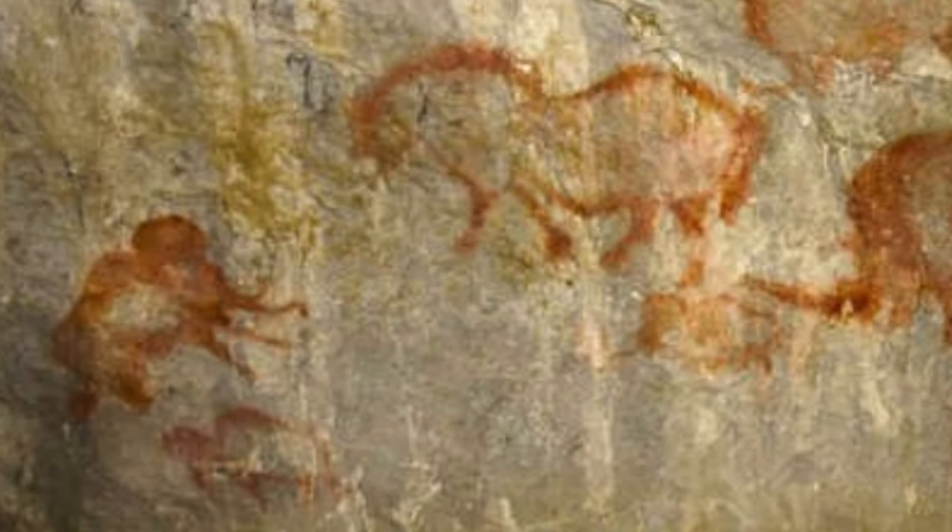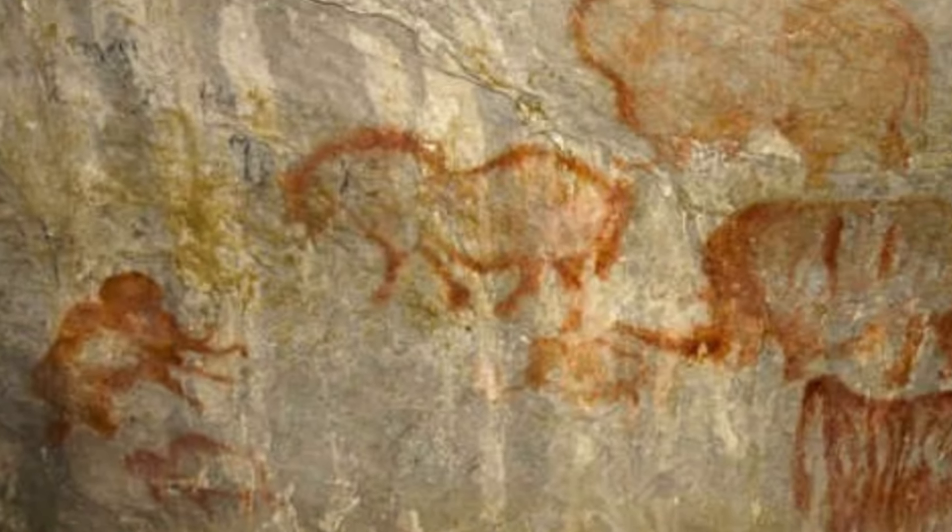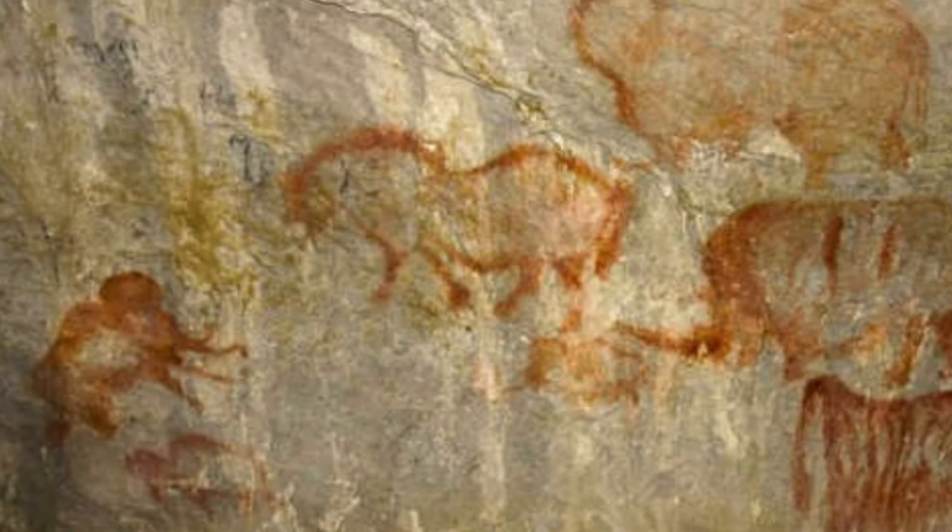Kapova Cave is in the southern Urals of Russia and contains drawings around 36,000 years old. Over 50 drawings are spread out across four well-decorated chambers. Some identifiable animals on the walls include rhinoceroses, buffalo, ibex, and mammoth. In addition, there may be drawings of humans or wild animals with human characteristics; however, this is inconclusive.